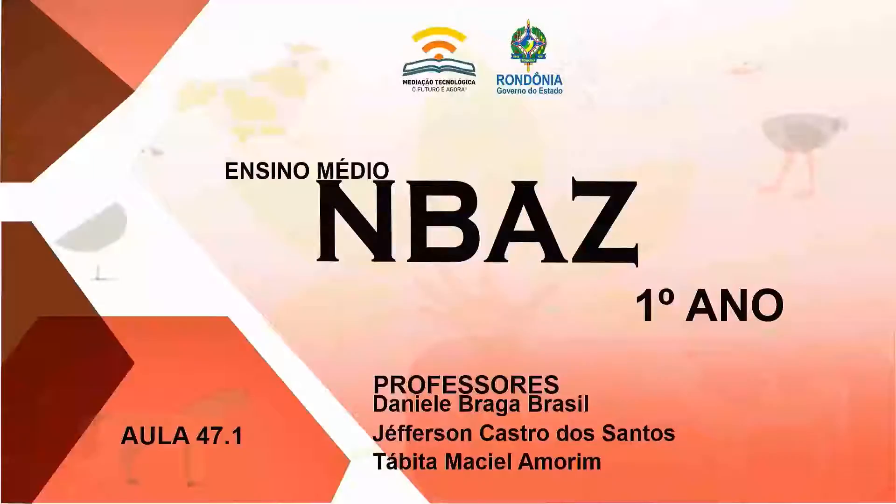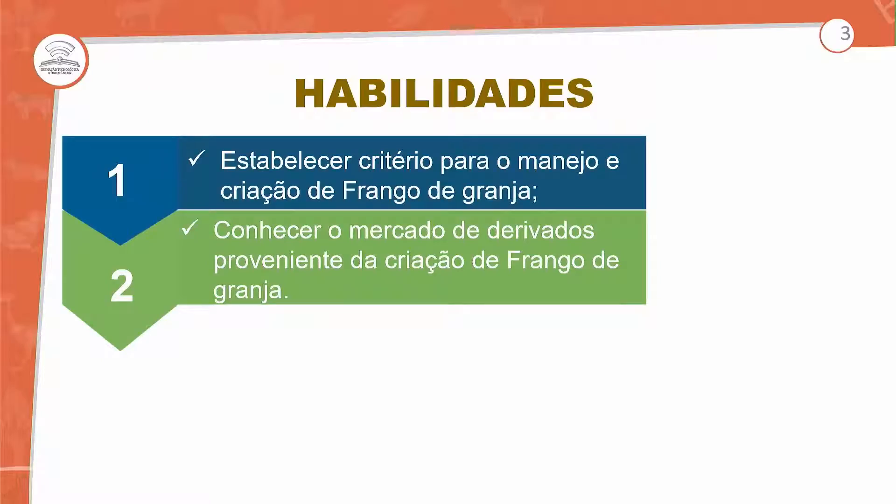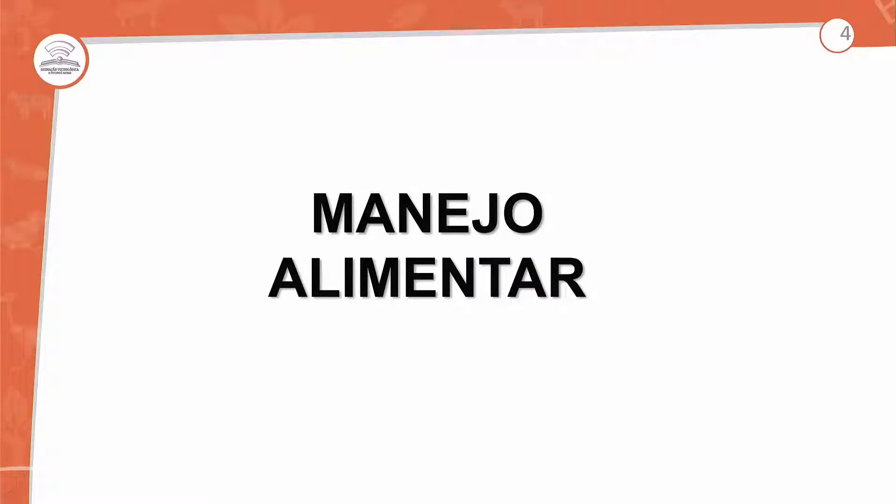Aula 47.1. Vamos fixar no manejo alimentar: troca de ração conforme o processo de manejo, direcionando as aves para corte ou para postura, manejo sanitário e manejo de produção. A habilidade desta aula é estabelecer critérios para o manejo de frango de granja, conhecendo o mercado de derivados provenientes da criação. Vamos começar com o manejo alimentar.